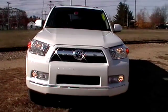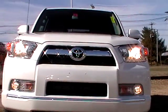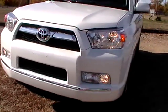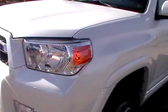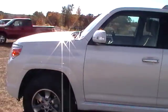So let's get a look at it with the hood down. The sun is murder.